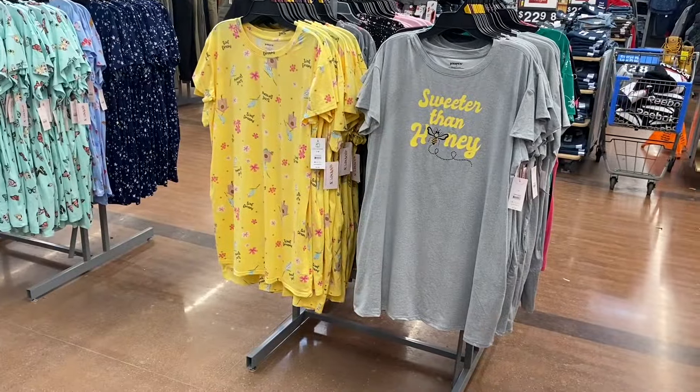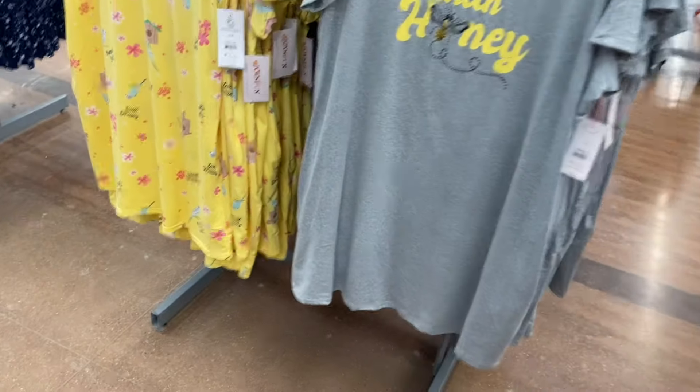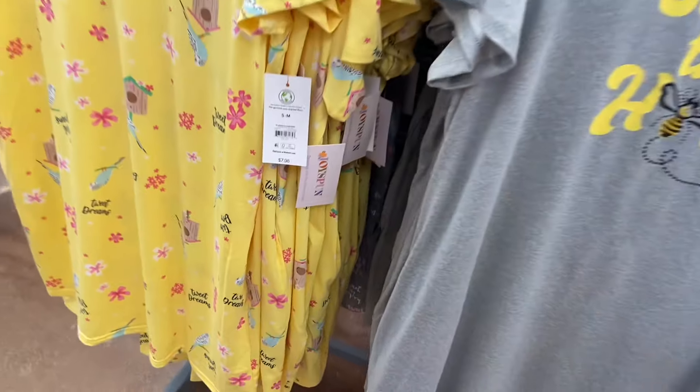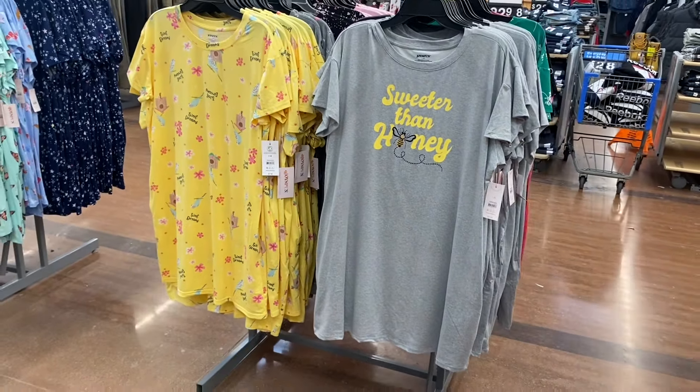They also have Joy Spun night shirts — the one on the left is new, it's $7.98 and it's really cute, it says 'Tweet Dreams' with a bird in a birdhouse design.